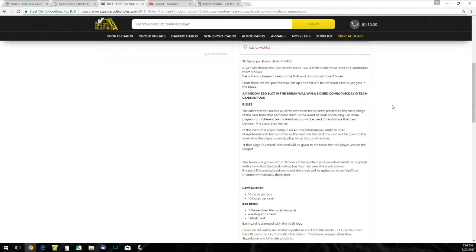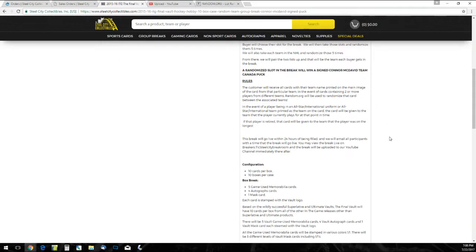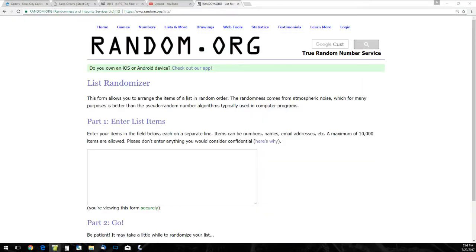10 cards in a pack, 10 boxes per case. I've talked too much already, so we're going to do our 30 names first.